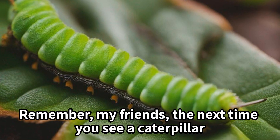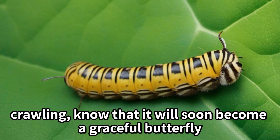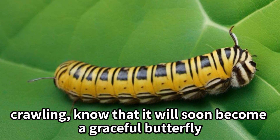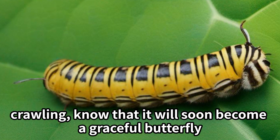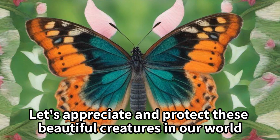Remember, my friends, the next time you see a caterpillar crawling, know that it will soon become a graceful butterfly. Let's appreciate and protect these beautiful creatures in our world.